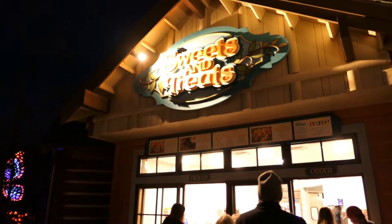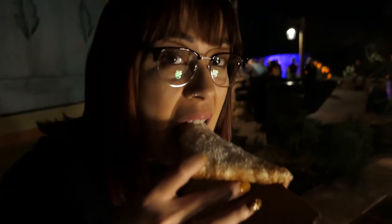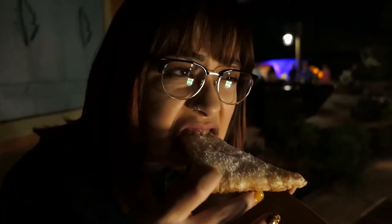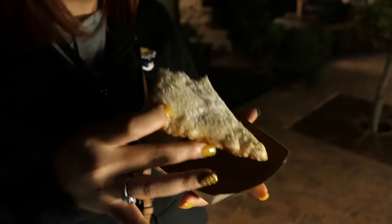We're actually at the Sweets and Treats — we're going to get us a little treat here. I think we got an apple pie. I switched over to this camera because it's pretty dark. We got the spooky uplighting — it's the best light we could find around here. We're going to try out this apple pie thingy. How is it? It looks pretty good. I inhaled some of the powdered sugar. It's hot. That was my first bite into the filling — liquid hot lava.